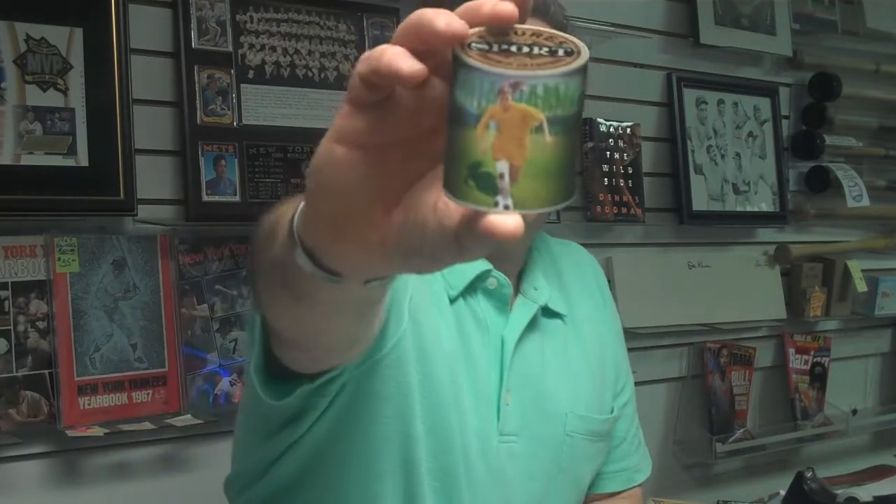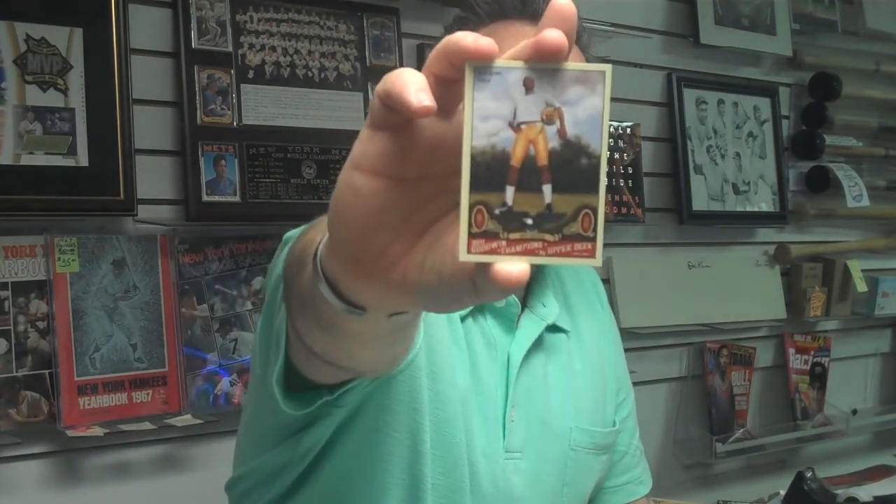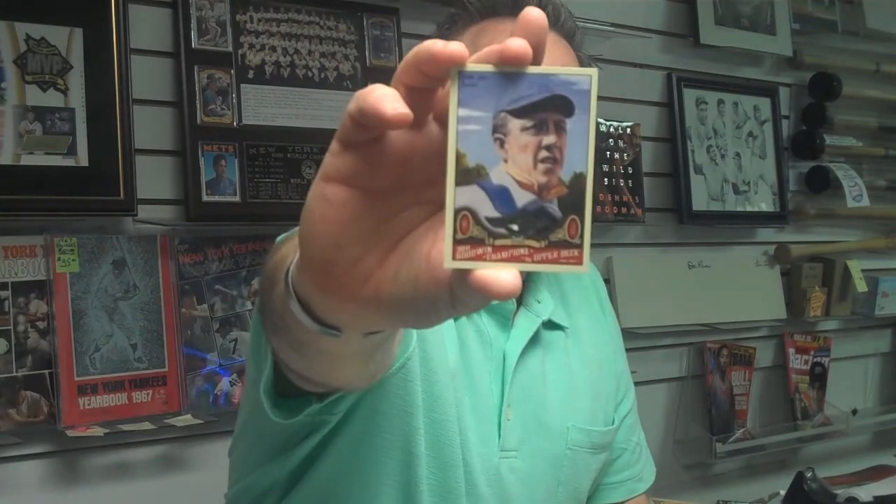Hall of Fame basketball player Bill Russell, Boston Celtics. Here's a Mia Hamm sports figures die-cut insert — Mia Hamm in a can. A.J. Green, rookie receiver in the NFL. Baseball Hall of Famer Addie Joss, first pitcher to pitch a perfect game.